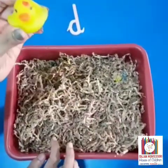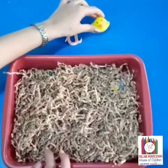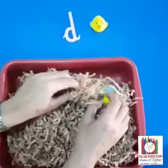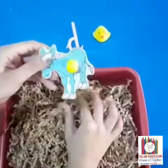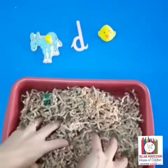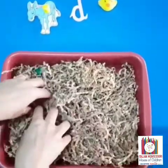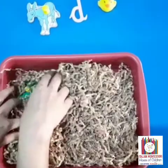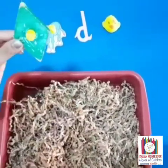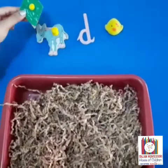This is duck. What is this? This is a donkey. Which shape is this? This is diamond shape.